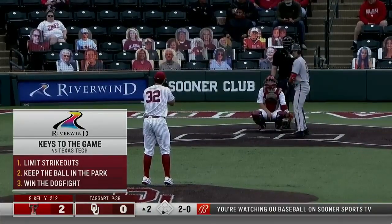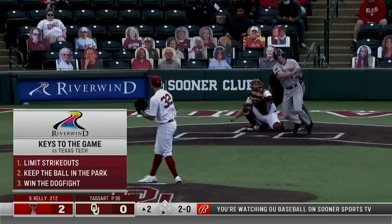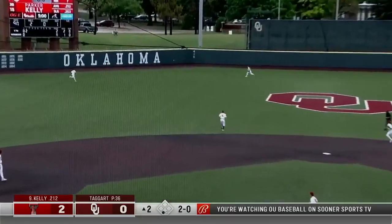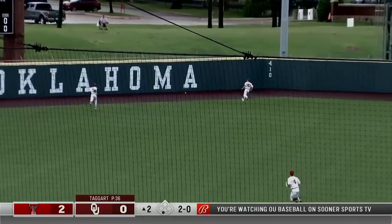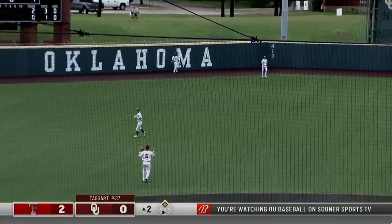The offense has got to limit the strikeouts — 26 in the past two games for the Oklahoma offense. And there's the first base hit of the series for Parker Kelly. It's headed up the alley, extra bases. Kelly will cruise into second with a double.